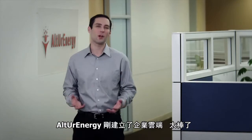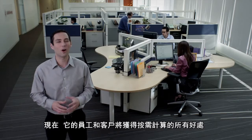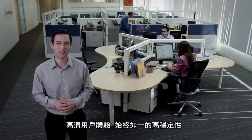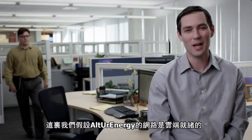Hi there. Thanks for joining me for a private cloud tour of Ultra Energy. They just built an enterprise cloud, so their employees and customers will get all the benefits of on-demand computing, a high-fidelity experience, and always-on uptime — assuming, of course, that their network was cloud-ready.